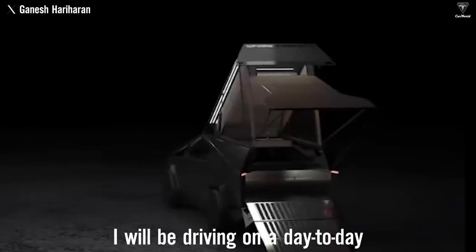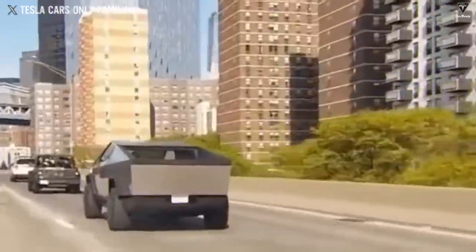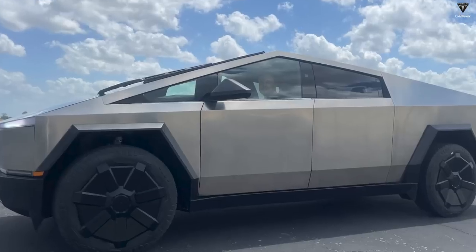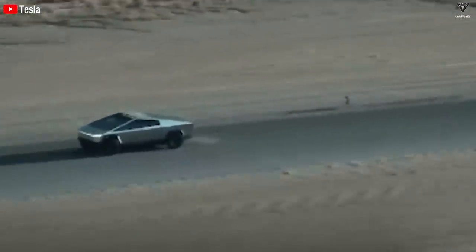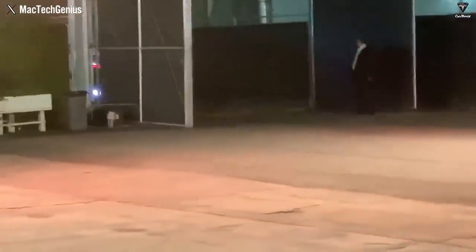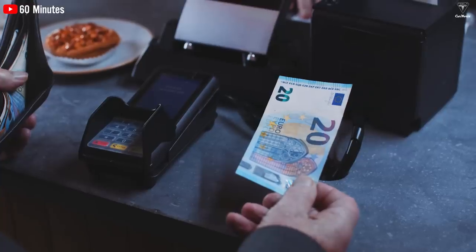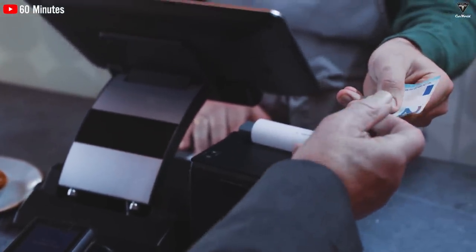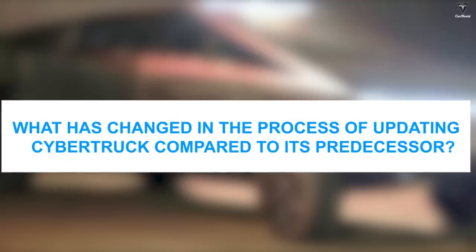Cybertruck is the car Elon Musk will be driving on a day-to-day basis. He admits that when the Cybertruck comes out, he'll drive it every day, and recently posted a photo on X sitting on the pickup truck in an excited state. Cybertruck has been greatly improved compared to its predecessor, which is why not only Elon Musk but also 2 million depositing customers are looking forward to it. So what has changed in the process of updating the Cybertruck?